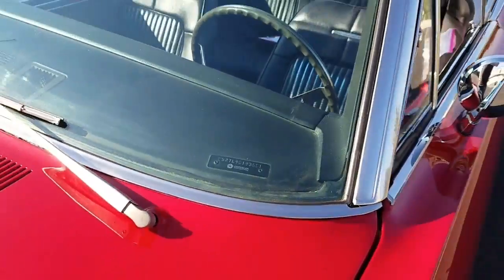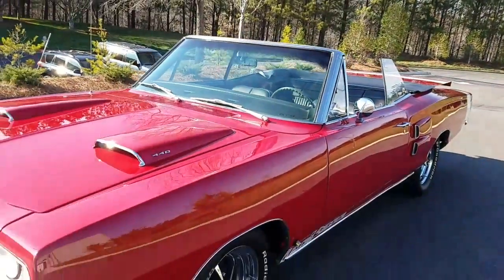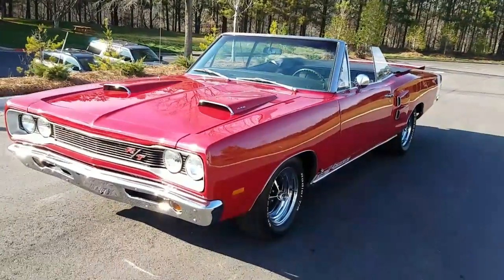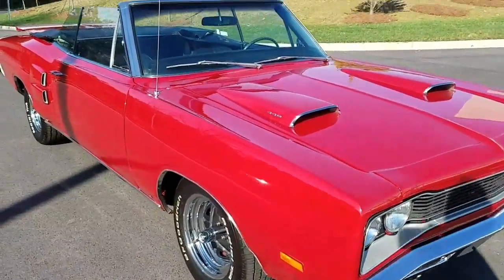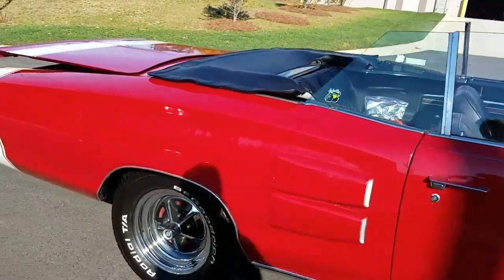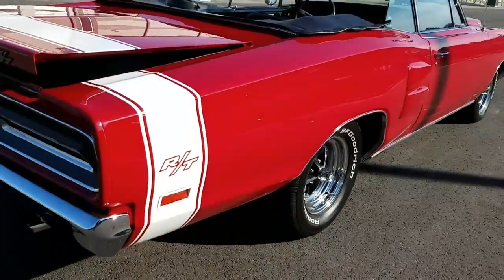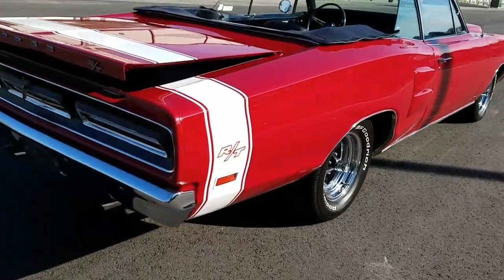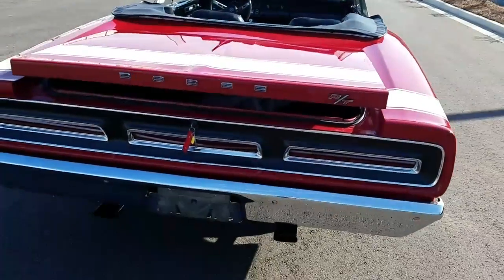WS27 Larry — WS27, that is a Dodge Coronet RT 27 Convertible. Larry, it's the 440, 375 horse in 1969. G in the VIN indicating built in St. Louis.